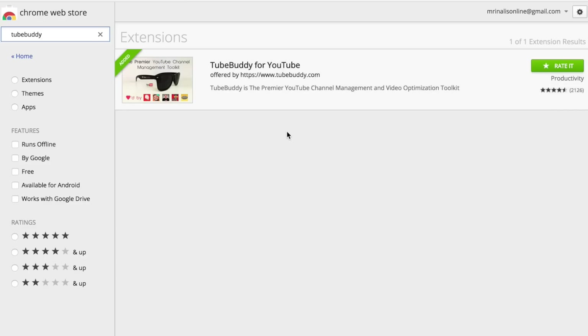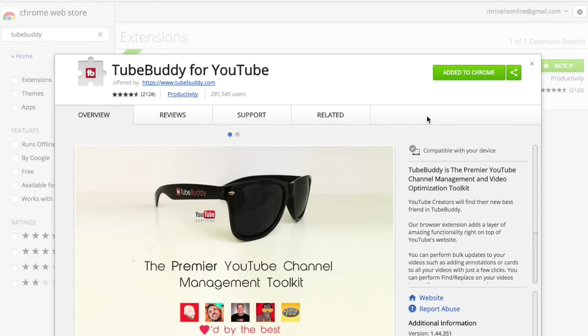Another way to grow faster on YouTube is by analyzing your competition — channels that are growing faster than you. Most of you probably already do that, but how about doing it smartly? You can use a Chrome extension called TubeBuddy and it will reveal data that you don't see in plain sight.